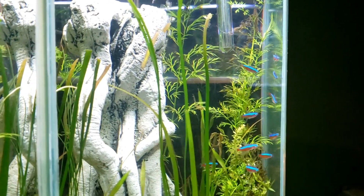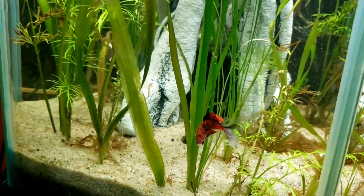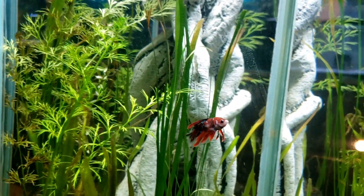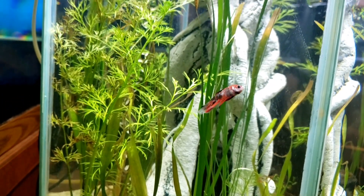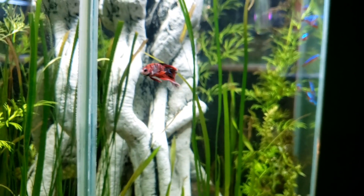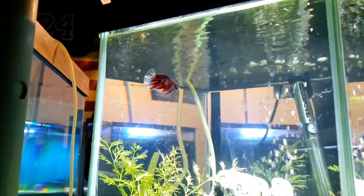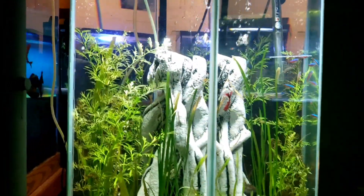Speaking of beautiful things to look at, check this guy out — this is a male koi betta. Mostly red with some black and clear fins with those blue dots on them, he is just something beautiful and really complements those cardinal tetras as well. This koi betta is number four in terms of betta fish in my fish room. I don't have a name for this guy yet — go ahead and let me hear your suggestions in the comments below.